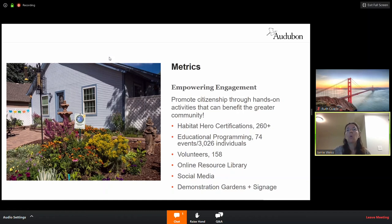At Habitat Hero, we empower engagement through a variety of platforms. It's mainly an educational program. We do a lot of in-person and now online events as well. Each year we host between 70 and 75 events reaching about 3,000 people. Last year we fit right in at about 74 events and just a little over 3,000 people. We also have our backyard certification program, which we'll talk a little bit more about tonight.